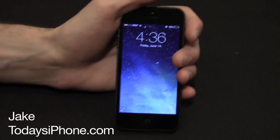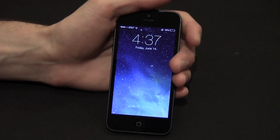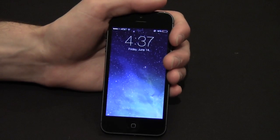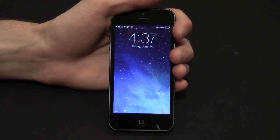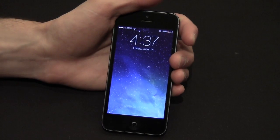Hey, what's going on guys? My name is Jake from todaysiphone.com and I'm back with iOS 7 for another preview of the software. Today we're going to be going over a bunch of the features that Apple didn't publicize at its keynote — stuff that either came out online or that we've noticed ourselves here at todaysiphone.com, the little things that are definitely going to make the software amazing.